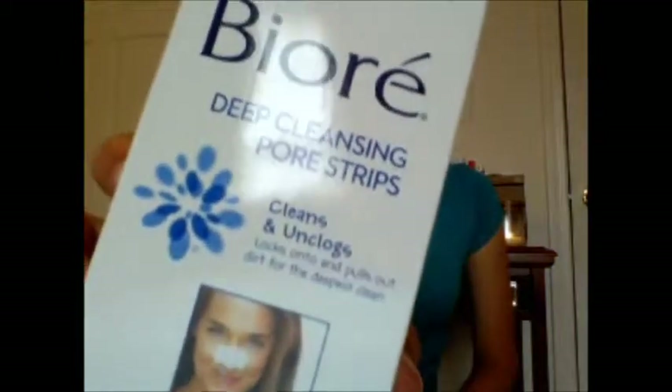Next is the Biore Deep Cleansing Pore Strips, and these are pretty awesome. I really like these — there are eight in here, and it's kind of expensive for just eight, but I don't use them every night, maybe once a week. These lasted a very long time because I kind of forget about them since it's not in my normal daily routine. These are really good and I will be repurchasing these later on.